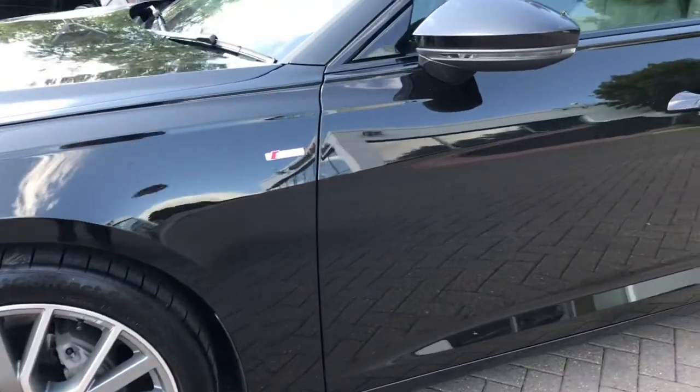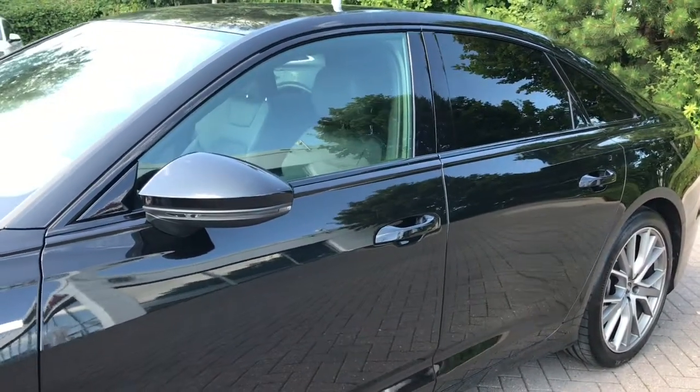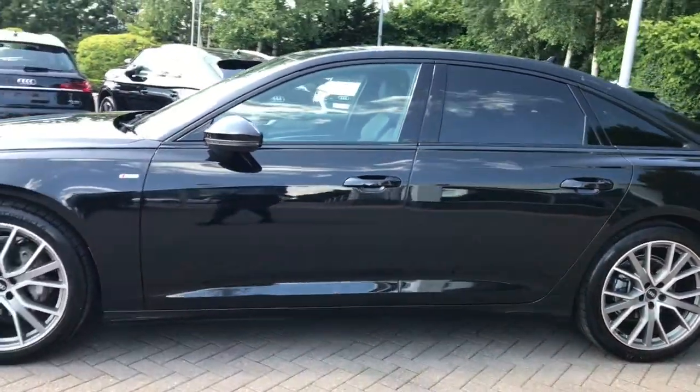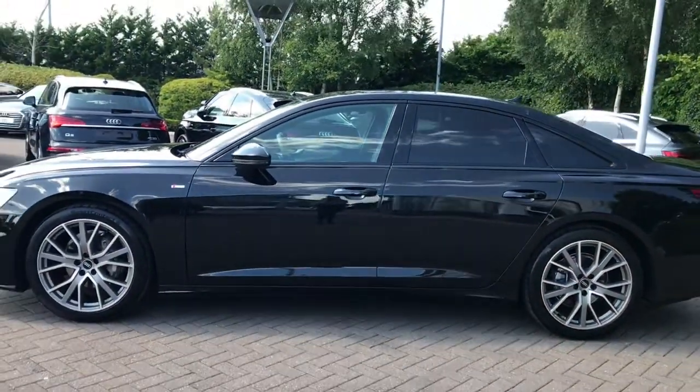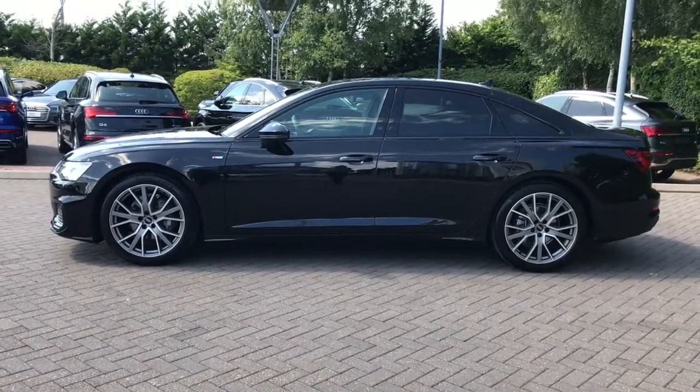We have S-line badging and the electrically adjustable, heated and folding door mirrors. We also have privacy glass to the rear and rear side windows, which is part of the Black Styling Pack — a fantastic feature and part of the Black Edition specification.